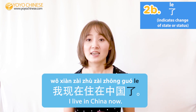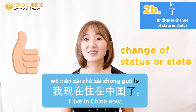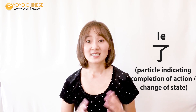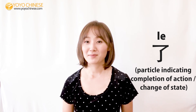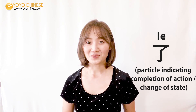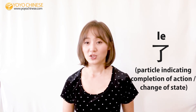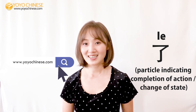了 is such an important concept in Chinese and it takes some time to get used to. Don't worry too much about memorizing the rules — with time and more exposure to 了, it'll start making more sense. If you want to see more examples and learn more about 了, be sure to check out our website after this video.